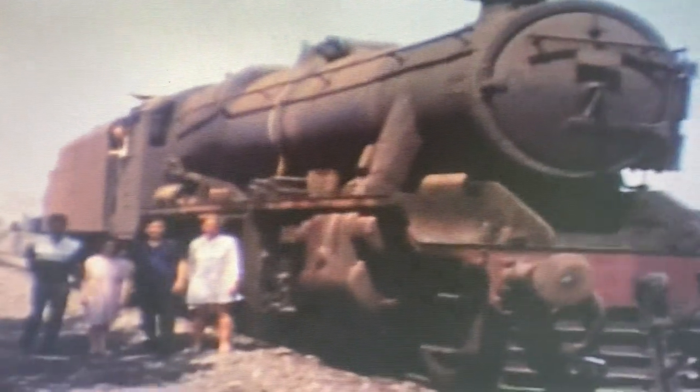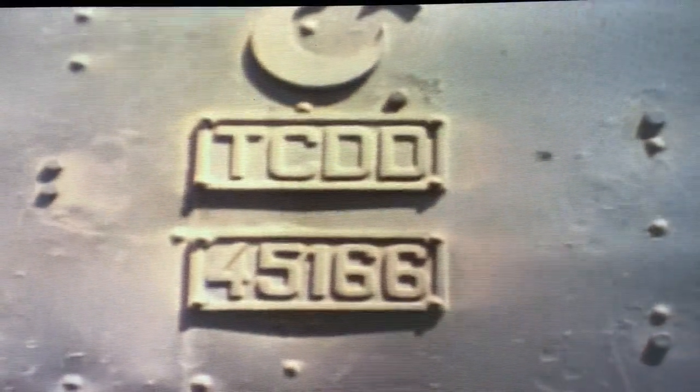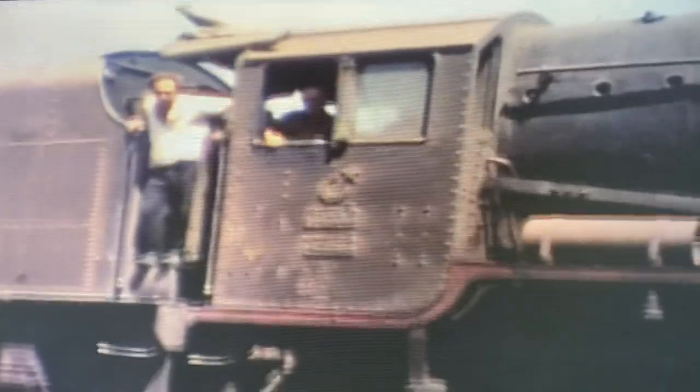The number on this 8F by the coaling stage on Samson's shed in 1970 is somewhat more appropriate for a Black 5. The cowcatcher, Westinghouse brake pump, and spark arrester on the chimney certainly altered its appearance.